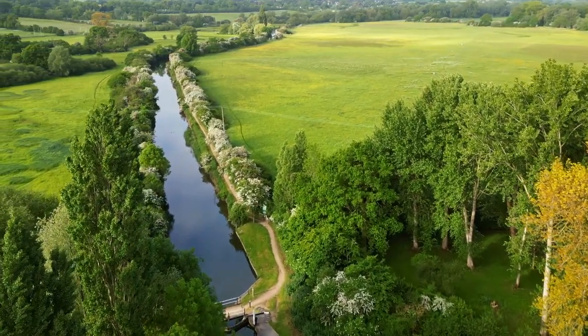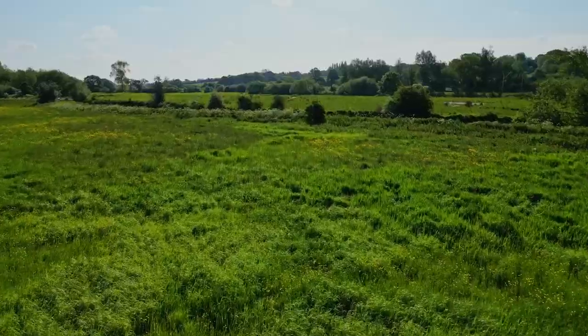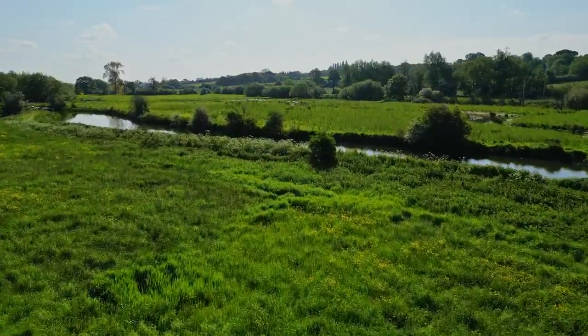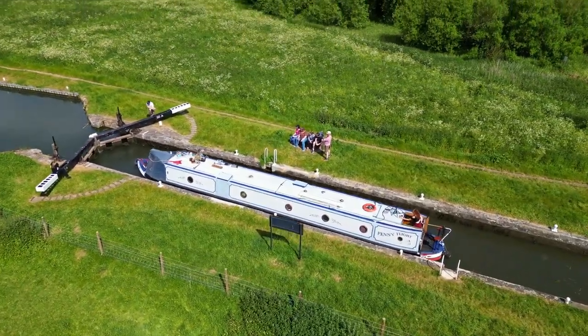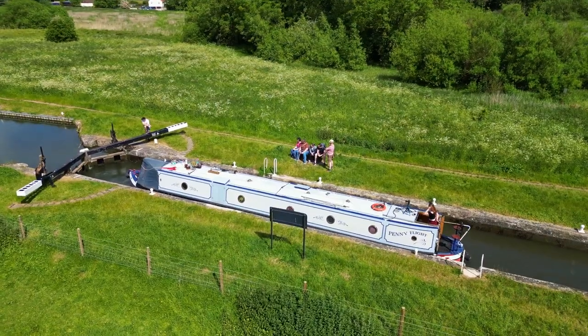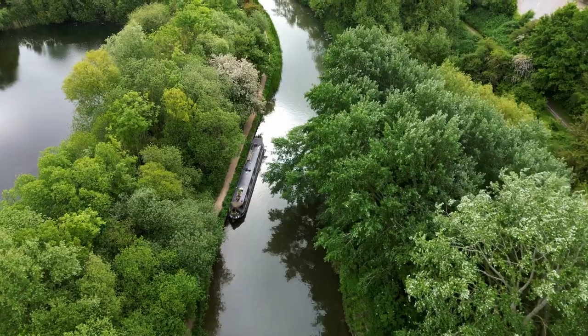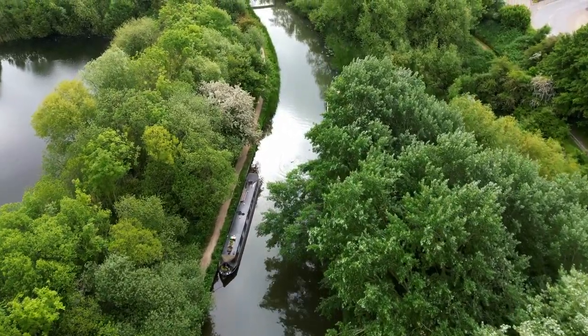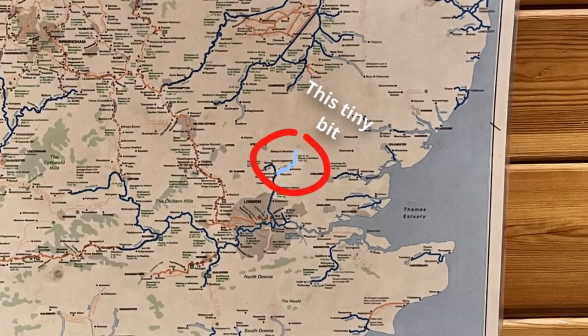It's the River Stort, now part of the River Lee and Stort Navigation. I'm going to try and do this tiny river some justice by telling its story. Not many boaters venture this side of London as there's only two rivers to choose from. My family and I have been on and off this river for a good 15 years now, and I made this video as I'd like to share a hidden little gem tucked away in the corner of our inland waterways.